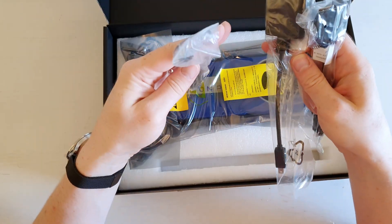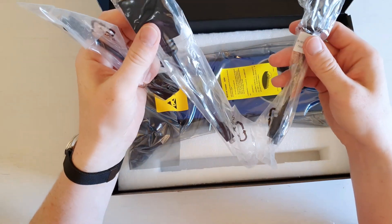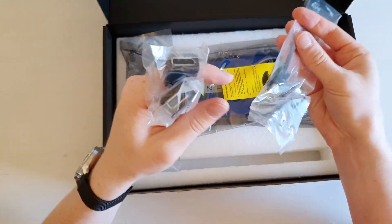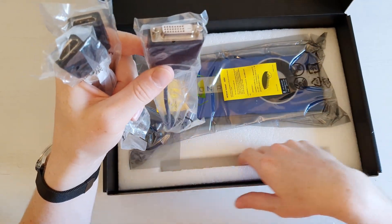We have not one but three mini DisplayPort adapters. Two of them are mini DisplayPort to standard DisplayPort, and one is mini DisplayPort to DVI, which is very nice.